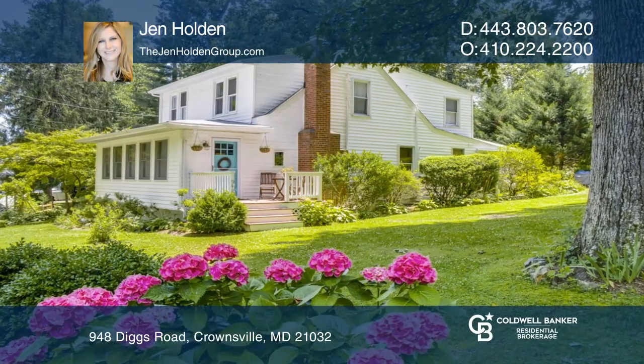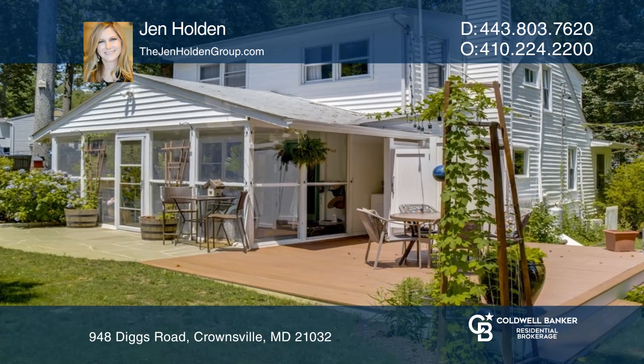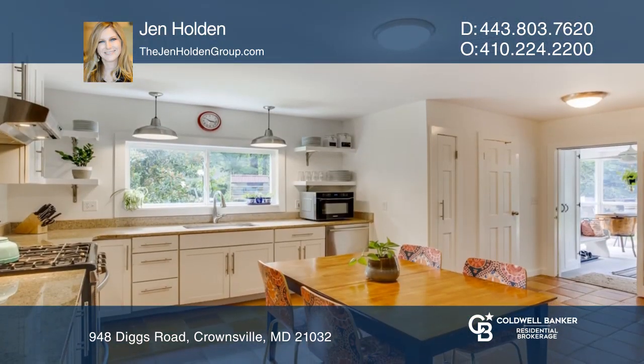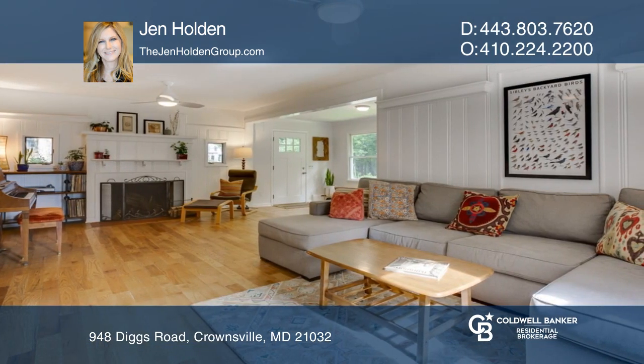This charming cottage with coastal accents went under contract in just three days. A gorgeous yard is enhanced by outdoor spaces that allow you water access to not one but two communities.